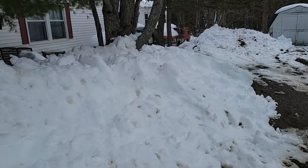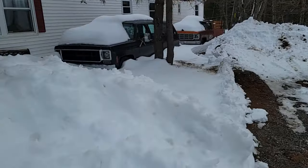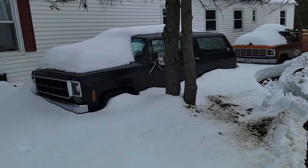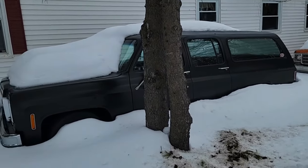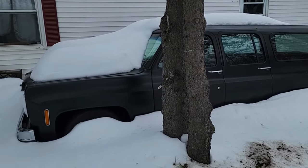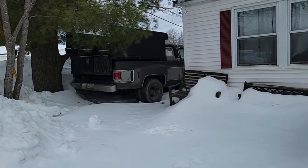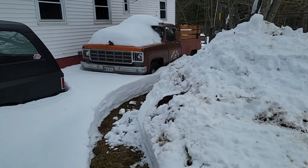Over on the side we've got additional parking — got the '78 Suburban just waiting. Spent many years driving through the winter as a daily driver, now it only comes out on the nice days for iced coffee and apple fritters and stuff — that's all it does.